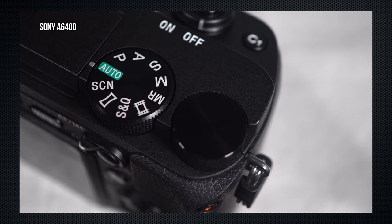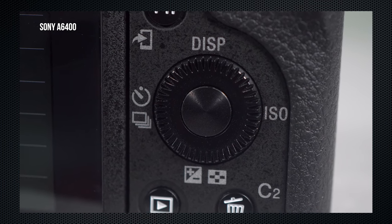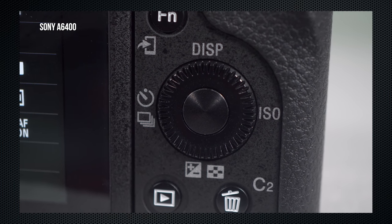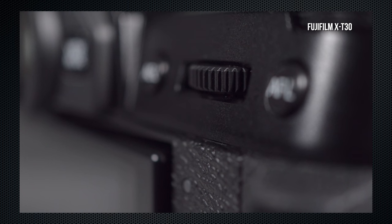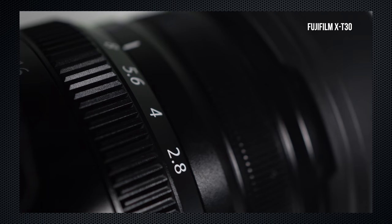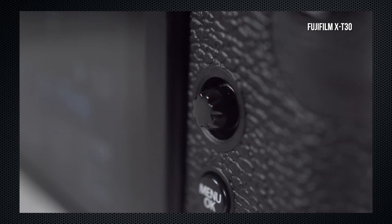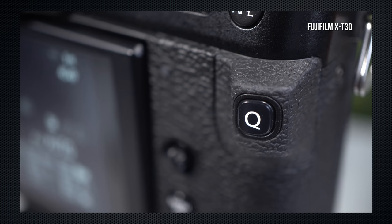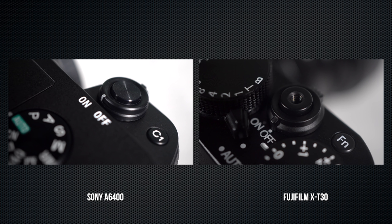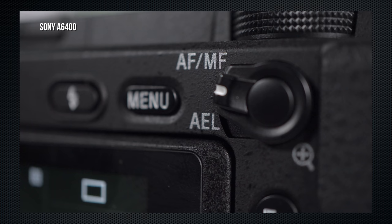The A6400 has three control dials: a mode dial, an unmarked dial on top, and the control circle dial — with the four compass points accessing specific settings. The X-T30 has five dials: drive mode, shutter speed, EV, and front and rear command dials. Many Fujifilm lenses also have an aperture dial. The X-T30 also has a joystick used for menu navigation and focus point selection. The A6400's Fn button opens an on-screen settings menu; the X-T30's Q button opens the quick menu. Both have an integrated on-off shutter button, and the X-T30 has a screw mount for a release cable.